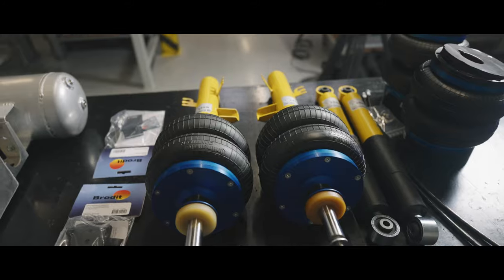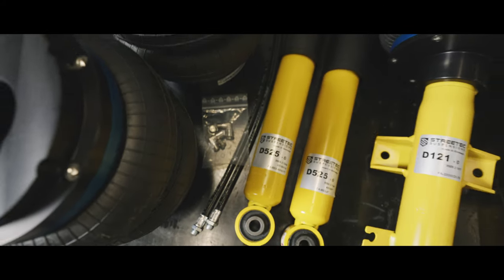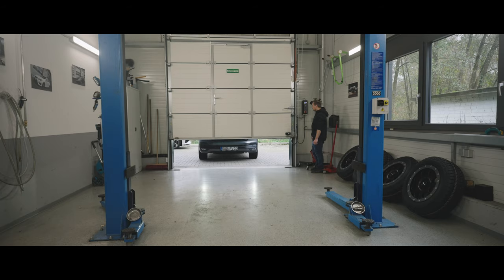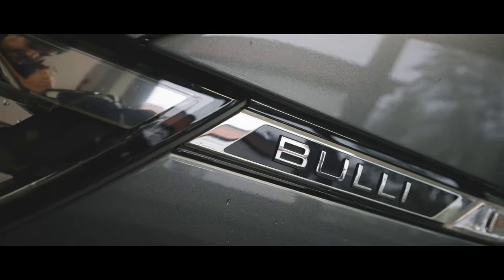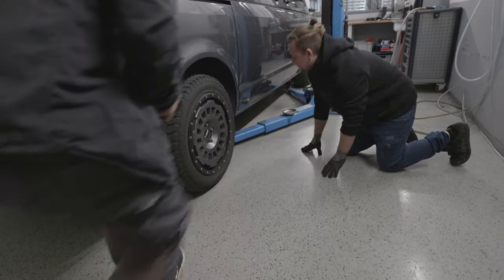Das ist heute auch ein bisschen so, dass ich da ein bisschen mehr Andreas bei seinem Kran-Cam begleite, weil er schon Pipi in den Augen hat. Ich habe schon Pipi in den Augen. Okay, noch mal zurück.